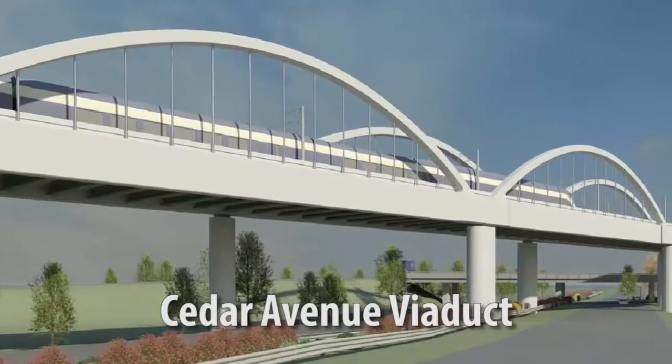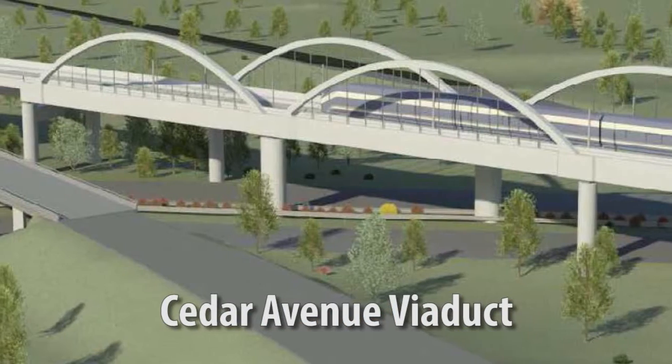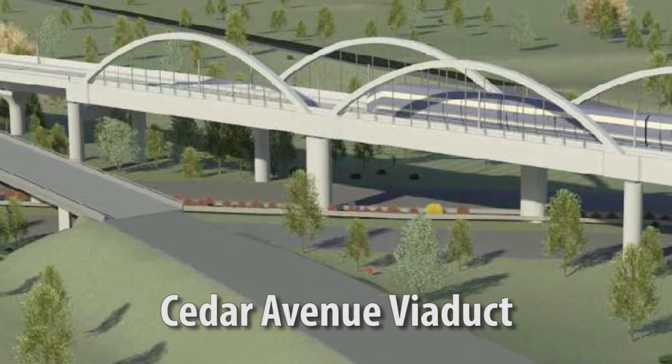The structure that goes over Highway 99 is a signature structure, so you're going to see a fancier type of bridge there — it's going to be an arc shape.